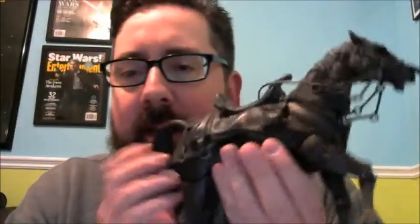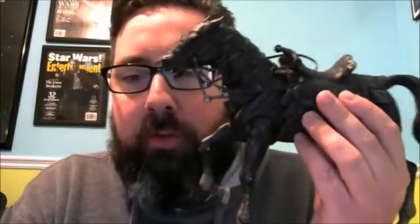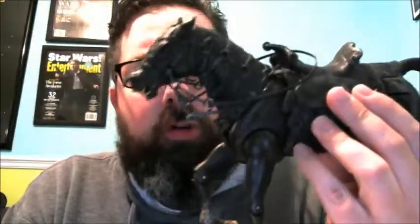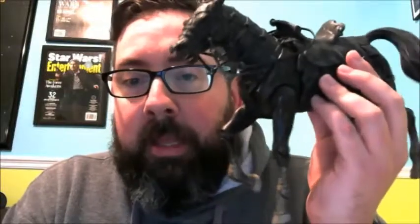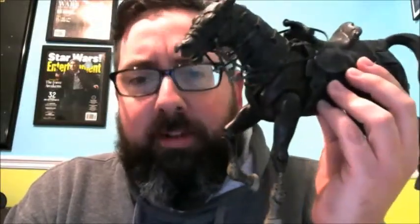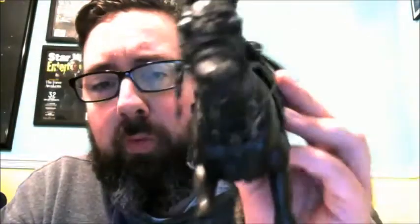Finally, I got this from a record store that also sells some collectibles. It was a loose horse from Toy Biz Lord of the Rings. It actually came with a figure — one of the Ring Wraiths — even though I'm pretty sure this is not a Ring Wraith's horse; I think it's Strider's horse. Regardless, I've been wanting to get a 1:12 scale horse, specifically the Lord of the Rings ones, because I think they look really great.